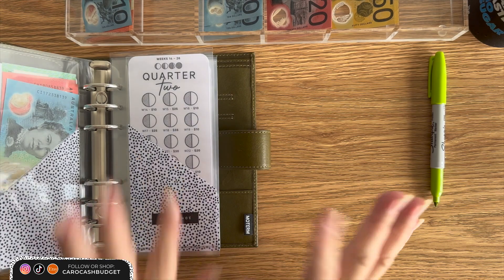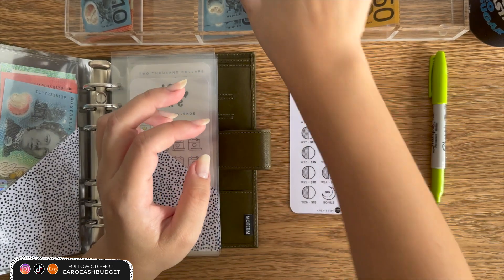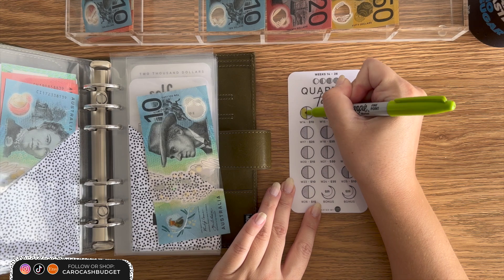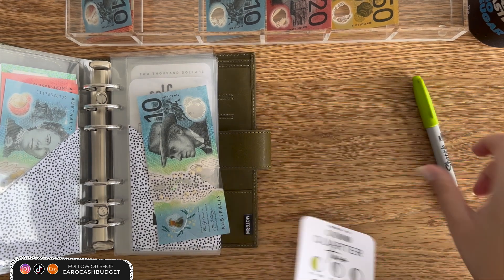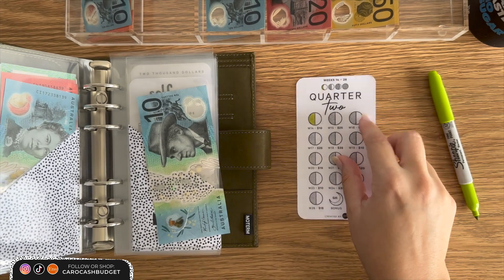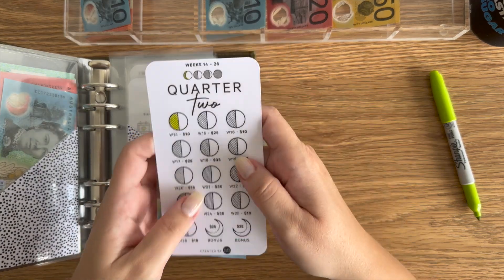I'm so excited to start quarter two. Who else is doing this with me? Who's starting today? So quarter two — week 14 is done, $10 bucks. I might even just color the top of week one because we've done the first one, and then as we go along I'll color in the next one. I think that might be cute. So $10 is going into quarter two.